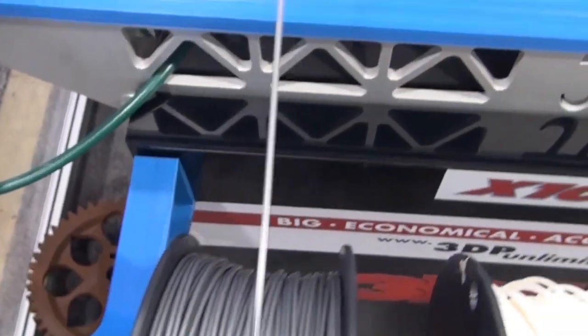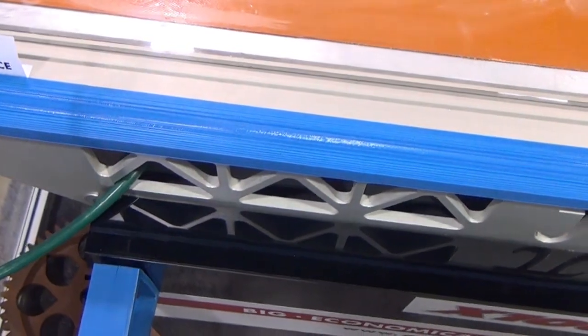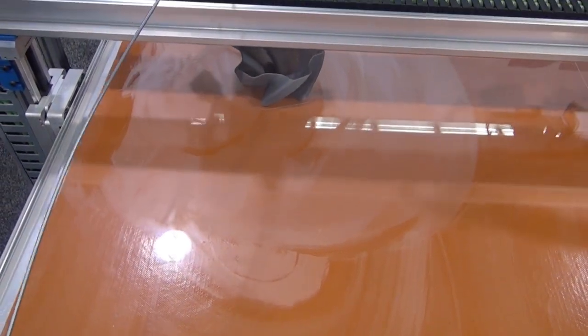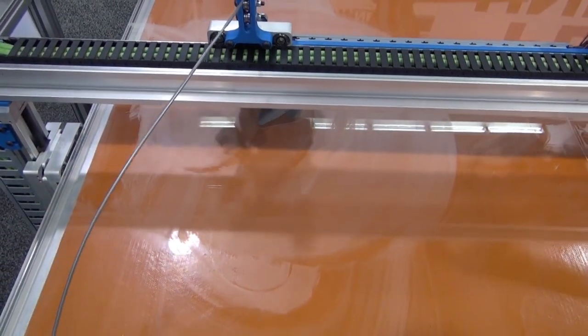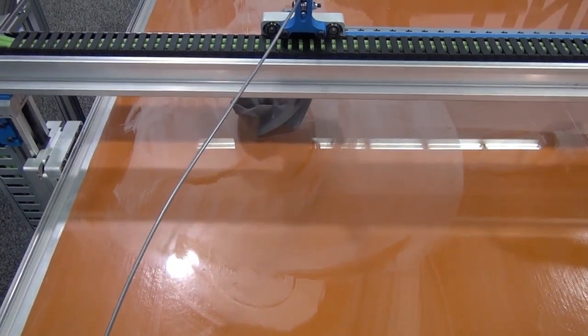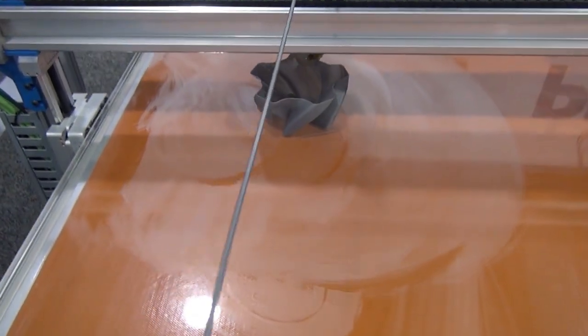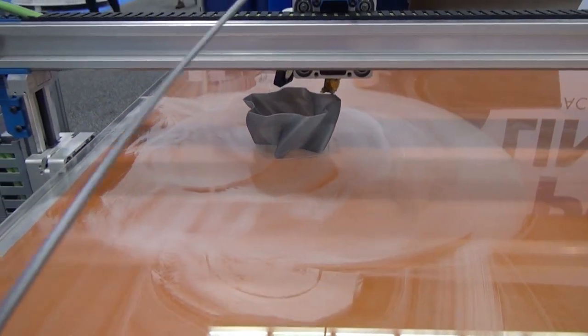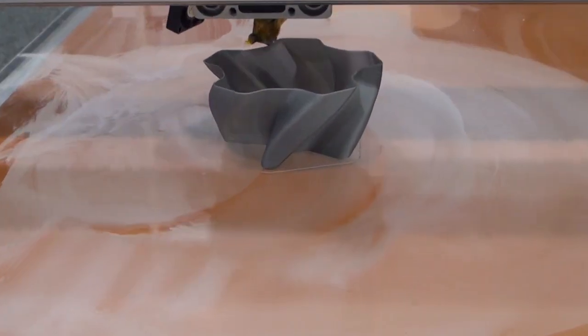PLA is one of our favorite materials to use early on in a development. It smells good — it kind of smells like popcorn. The office really enjoys the printer running, and it's easy to work with, and we're able to get through our designs really quick. We've also used ABS. ABS is a much stronger material. It's something we would use more in an end-use case for a product that you design.